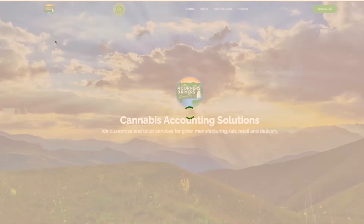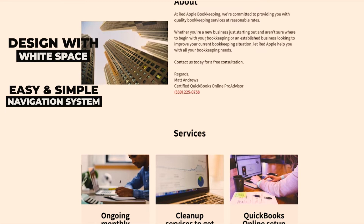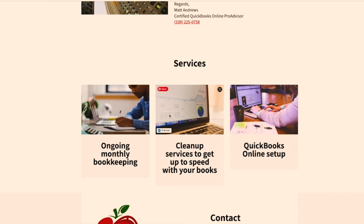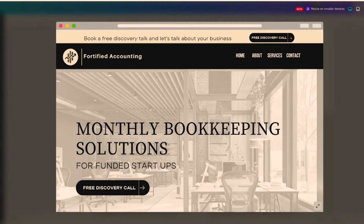The hero image up top — 'cannabis accounting solutions' — means whoever visits their website will self-qualify and self-identify right away. Let's do another one. This one is very simple, with lots of white space, good design, and a good navigation system. Scrolling down, it's very clear and simple, consistent with the phone number. It clearly communicates what they offer and provides contact options. The one suggestion is the same: have a footer navigation so visitors can easily get back to the top.